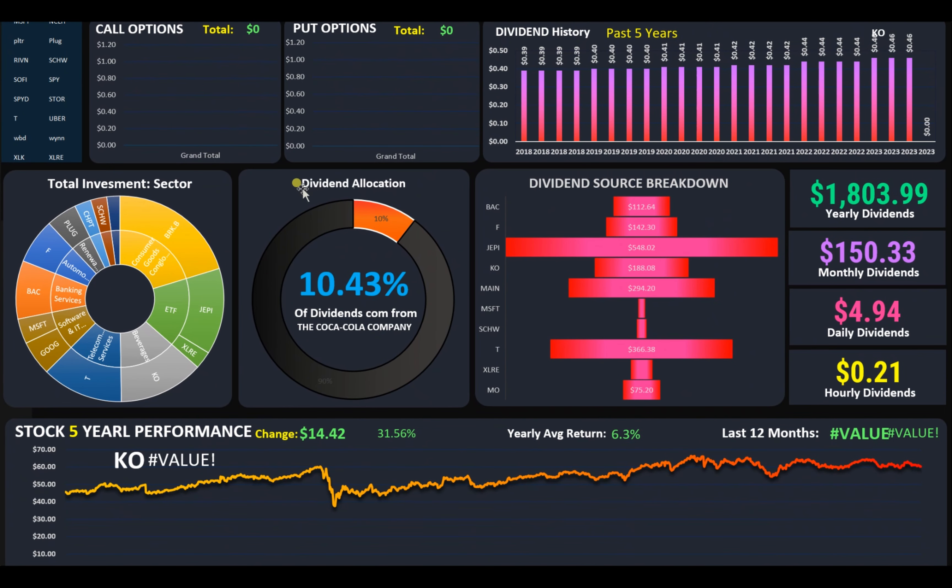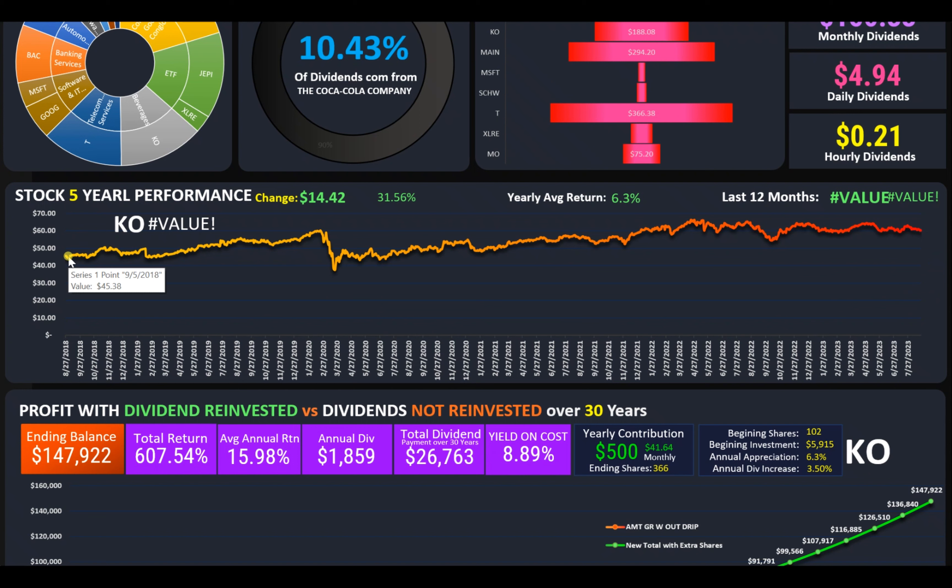Here we see that Coca-Cola currently represents 10.43% of all the dividends coming into my portfolio. In this chart, we see that Coca-Cola for the past five years has been up $14.42. This represents a 31% upside if you had bought Coca-Cola five years ago.